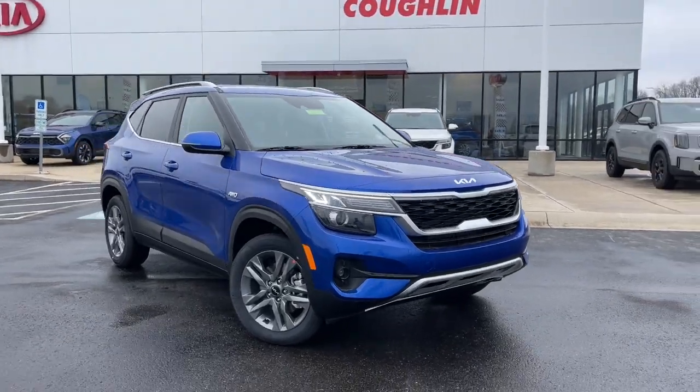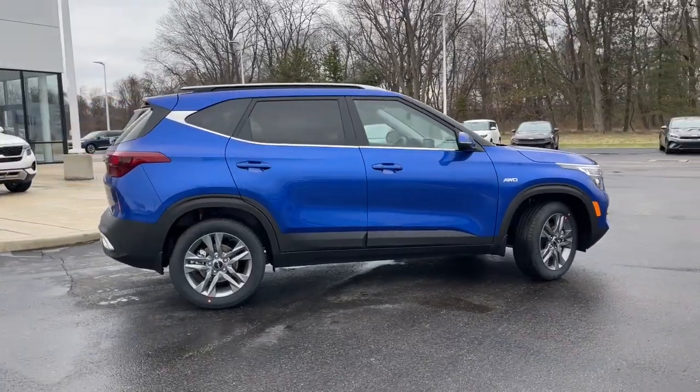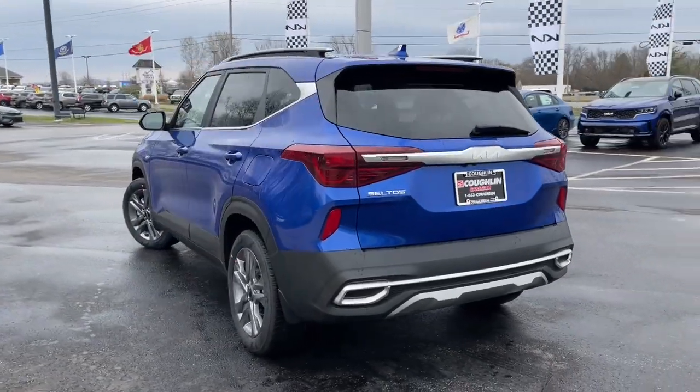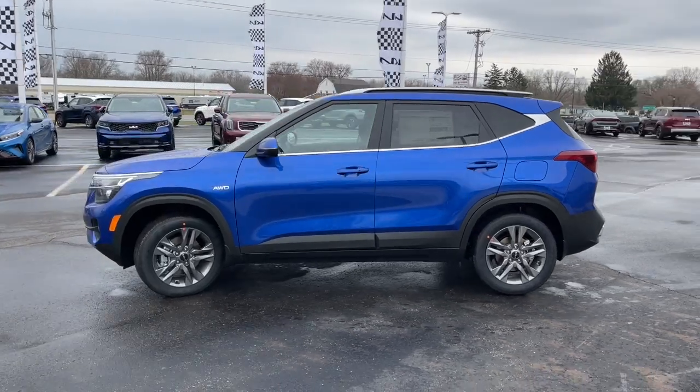You'll have love at first sight with the 2023 Kia Seltos. Enjoy a view of this energizing Kia Seltos, the small SUV that offers bold style, nimble handling, desirable tech, and efficient practicality at an exceptional value.